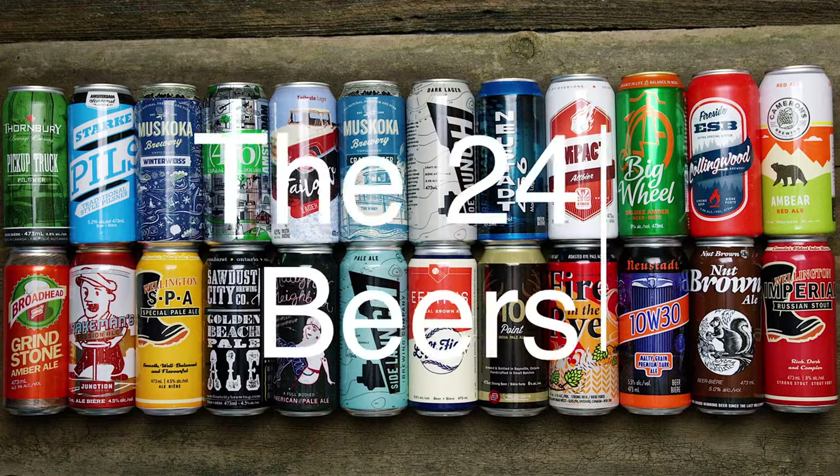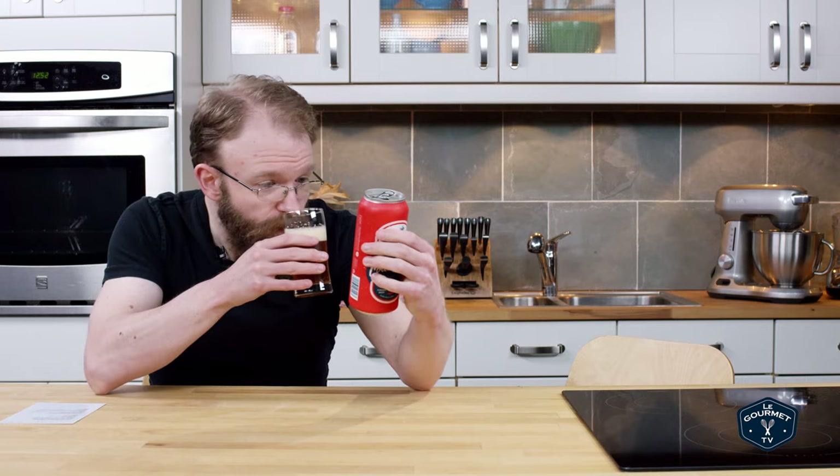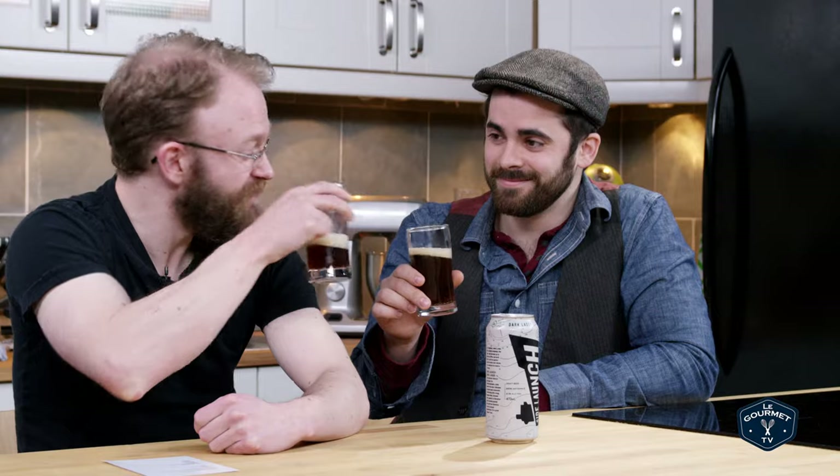My name is James. Welcome to the 24 Beers Project. I'm not a beer expert, but over the course of this afternoon I am going to be taste testing 24 Ontario craft beers, simply because I love beer.